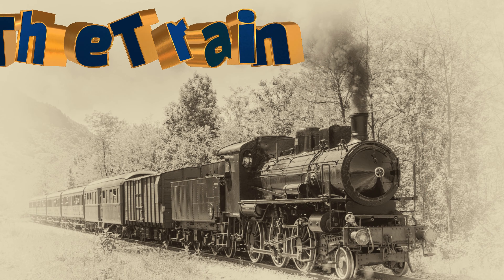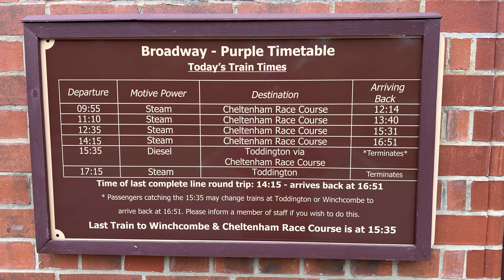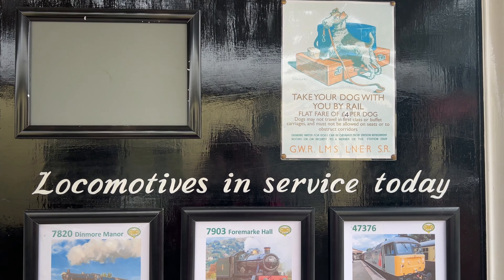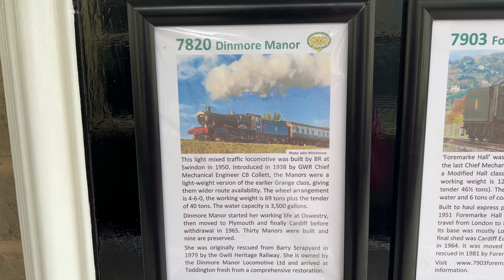For all you steam locomotive enthusiasts, let's have one more look at all the train bits you can see on this day out on the GWSR. On a purple timetable day, here are the trains running today — and this is the one we rode: Dinmore Manor.